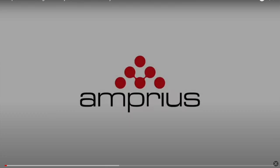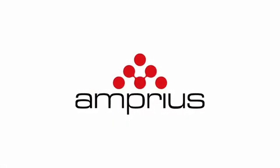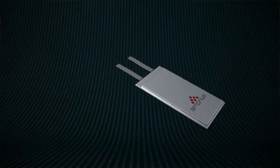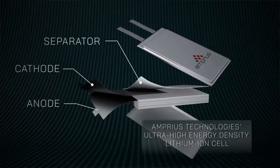Hey everybody, what's up today? How you doing? How's it going with you today? Alright, we're going to get into this video and talk about Aptera and this battery company that Sandy Monroe knows. So let's get into this video.